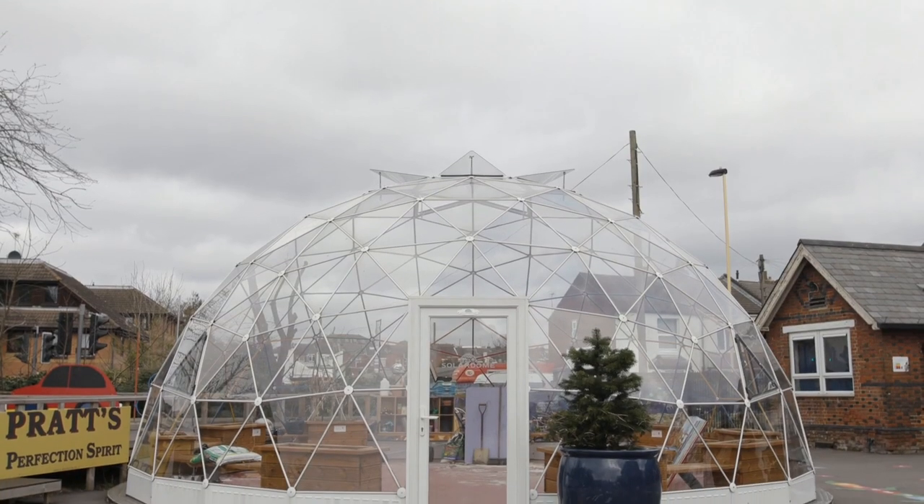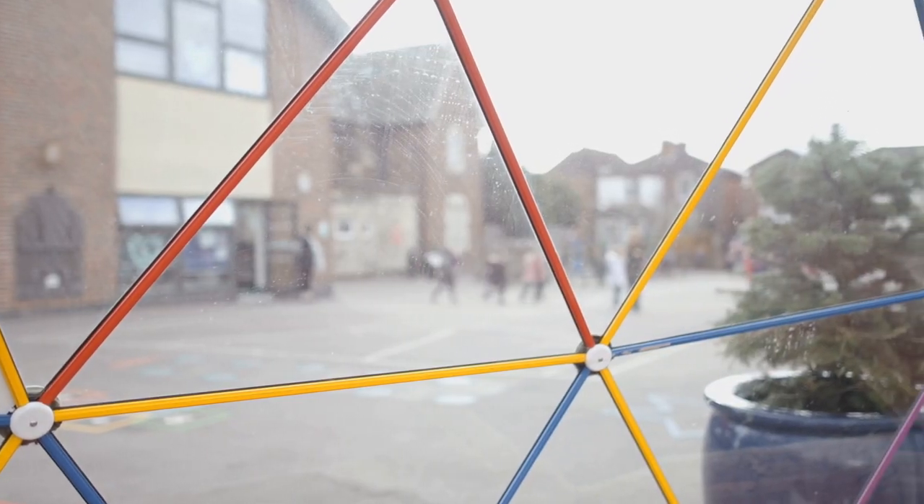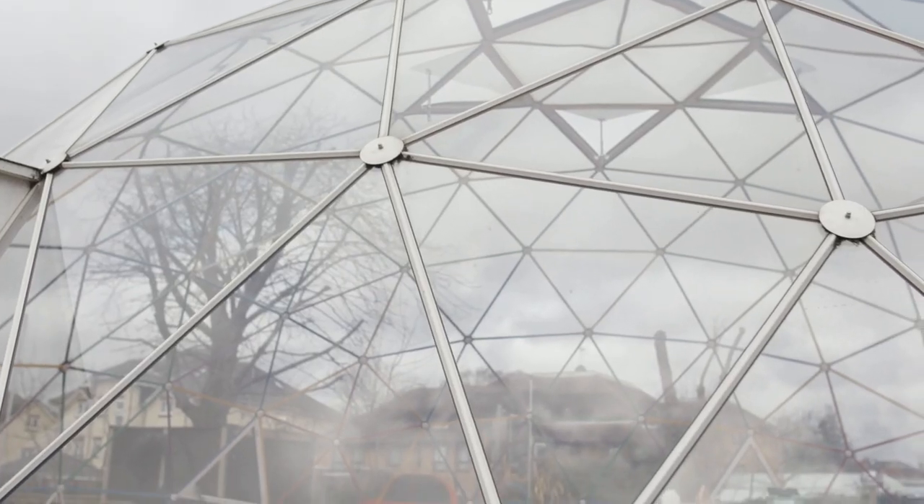We looked at a number of domes and outdoor classrooms, and with Solar Dome being just two miles down the road, we researched the advantages before we started. We wanted to reduce our carbon footprint, so we went and spoke to the team. They were very knowledgeable and it met every criteria we had preset ourselves.